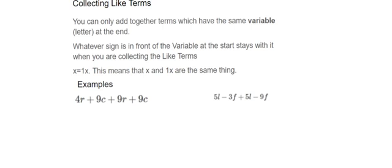Collecting like terms is one of the first parts of algebra you will learn. You can only add together terms which have the same variable, or letter. Whatever sign is in front of the variable at the start stays with it when collecting like terms. Also remember that x equals 1x — so x by itself means 1x, and this applies to any letter or variable.